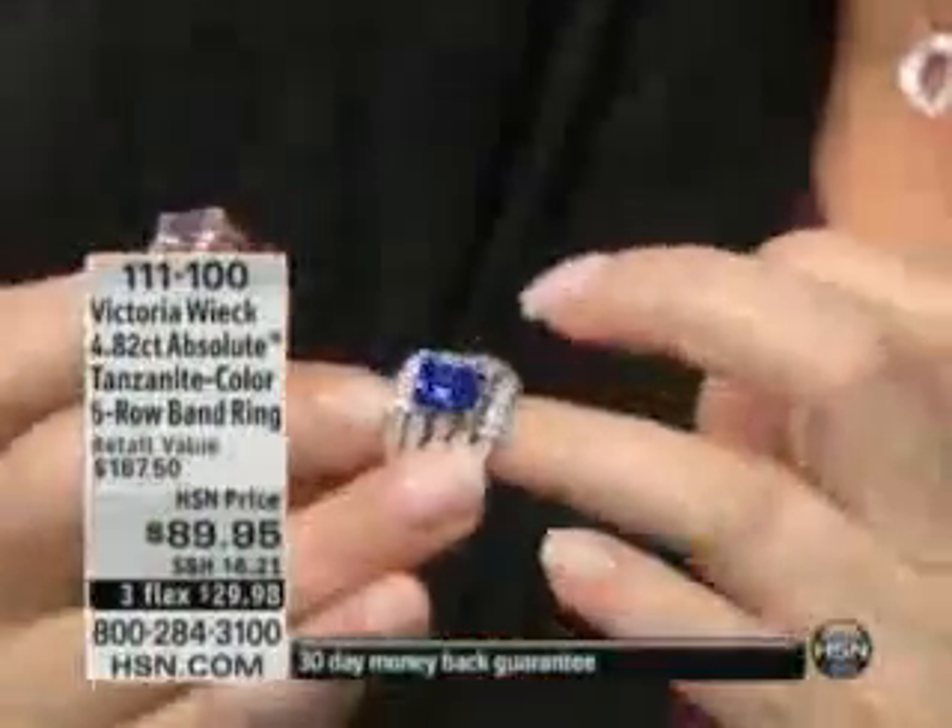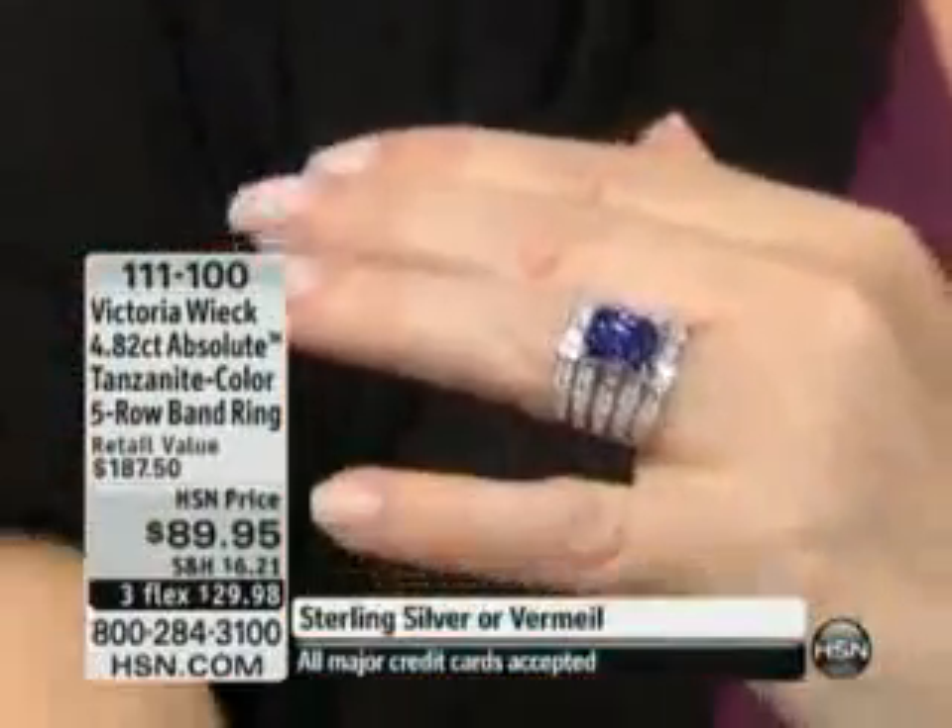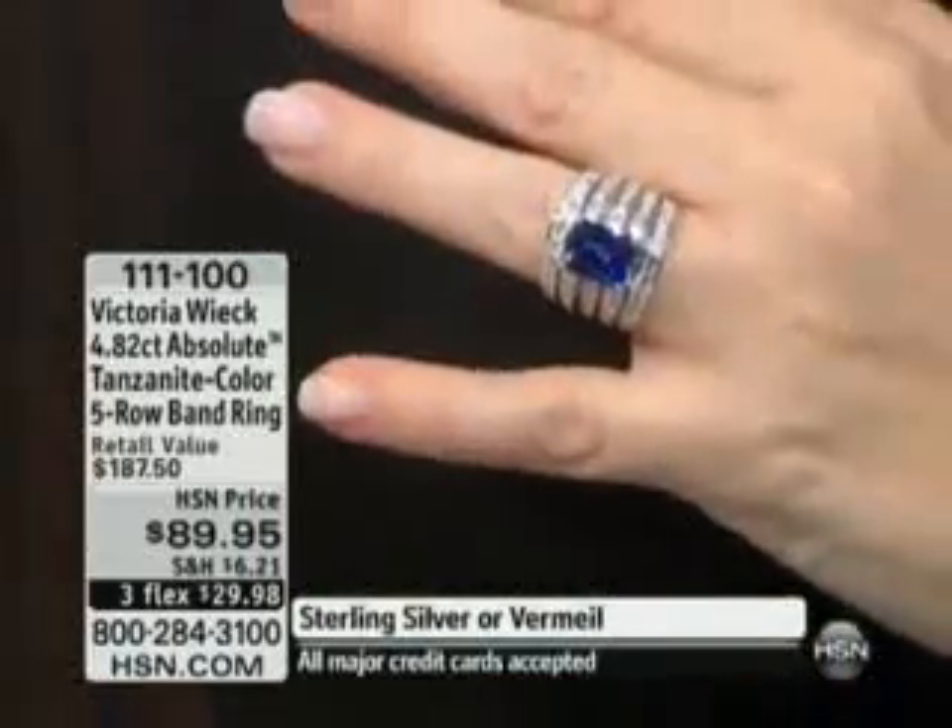I just came back from Tucson. In fact, I just did a huge buy of pink sapphires, and I can tell you, it cost a fortune. An absolute fortune.